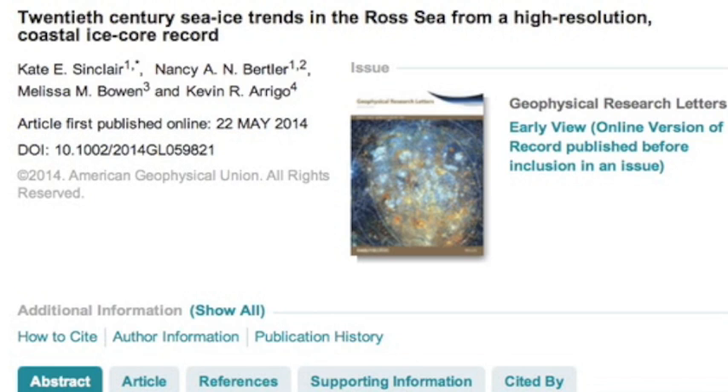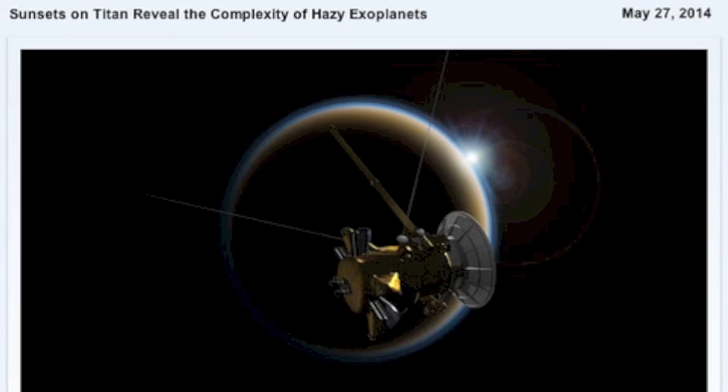I also recommend checking out the article on Titan as a stand-in for exoplanets, in an attempt to calibrate our efforts at analyzing other worlds while sunlight pierces the thickest portion of its atmosphere from our perspective.